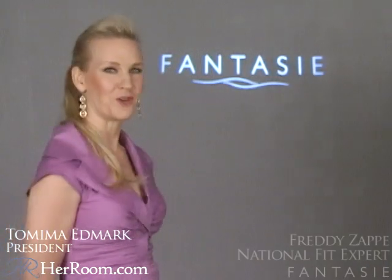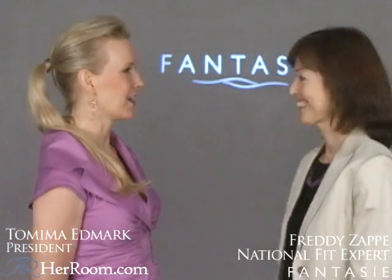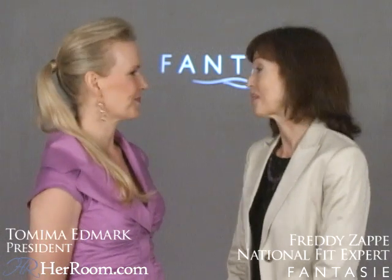I'm so excited to have my friend Freddie, Evening's national expert, here today. Freddie, thank you for coming by. I'm so excited to be here. Well, Fantasy's got some fun things going on this year, don't they? Oh, wait till I show you. Okay, let's go.